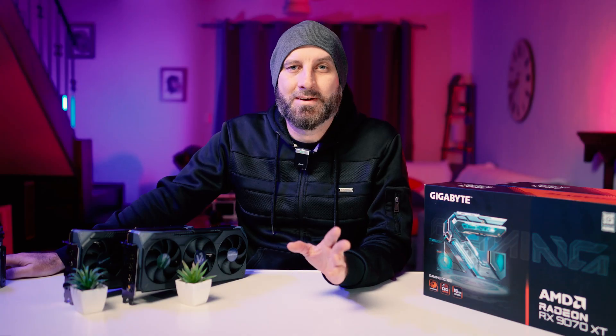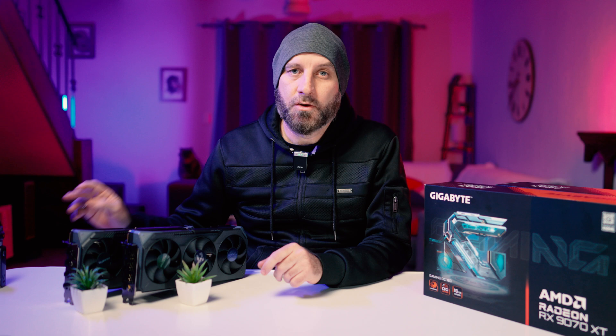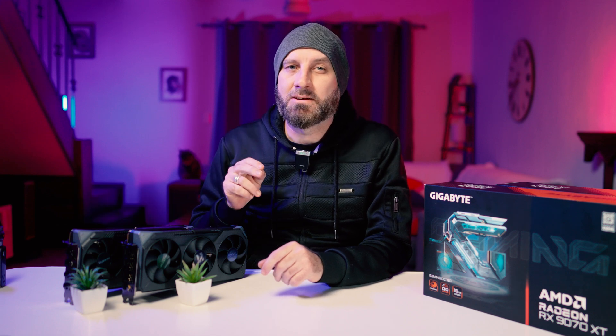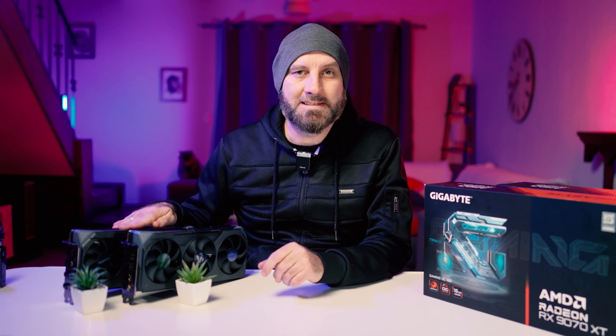What's up fellow nerds? Exciting times. I'm starting to feel like a real grown-up YouTuber because Gigabyte has sent over something special — not one but two 9000 series AMD Radeon GPUs: the RX 9070 XT and the RX 9070.